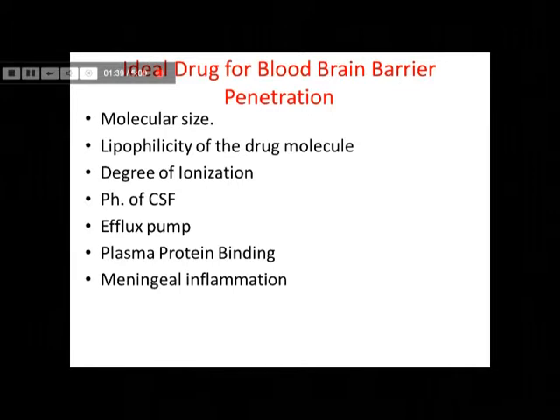So, the higher the plasma protein binding, the lesser are the chances that the drug can pass through the blood-brain barrier, since only free (unbound) drug is available for penetration.